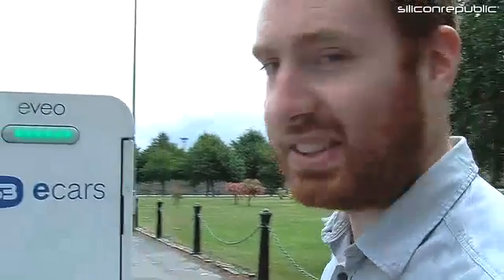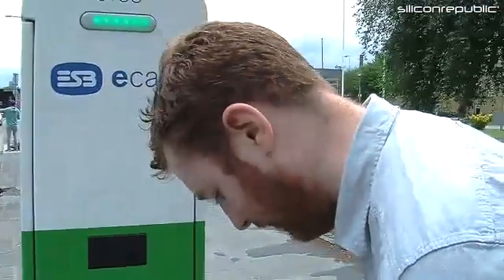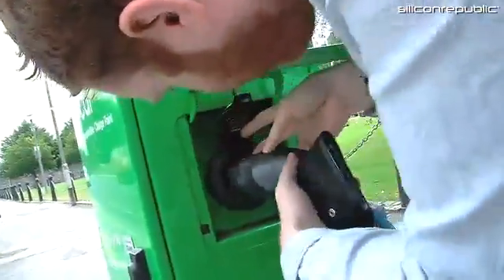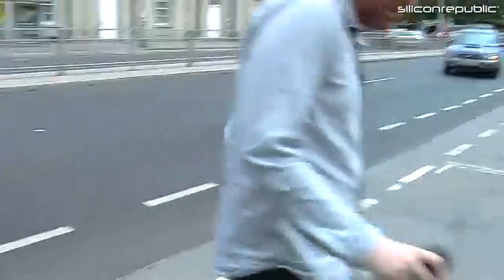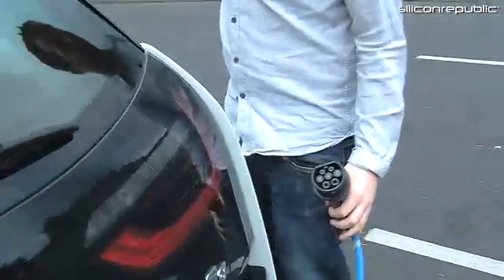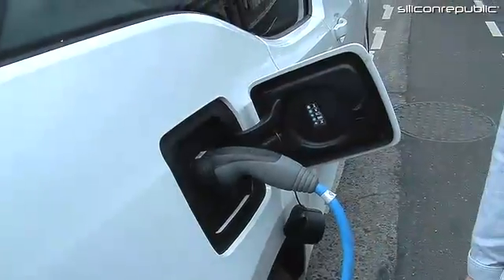For charging your electric car at one of these e-car public points, it's simply a case of scanning your card that you sign up for, opening the point, slotting in the connector. On this car, the cable is over here — press to open the port, connect the cable, and that is it. That is how easy it is to charge the electric car.